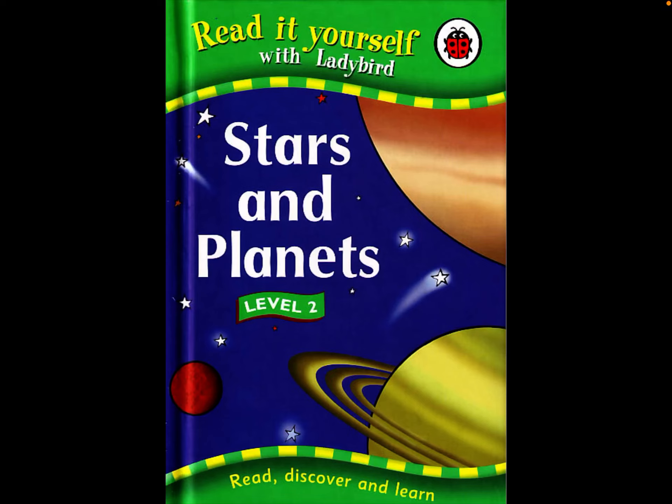Read it yourself with Lady Bird. Stars and Planets, Level 2. Read, discover, and learn.